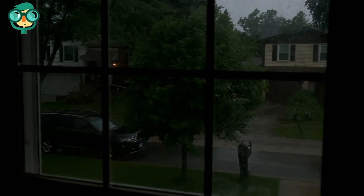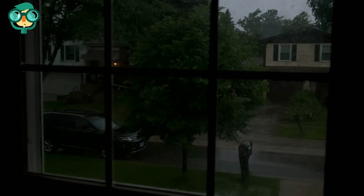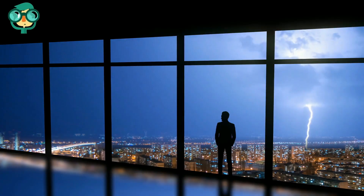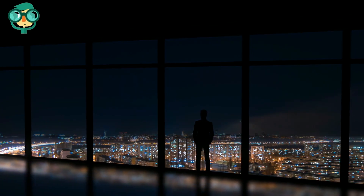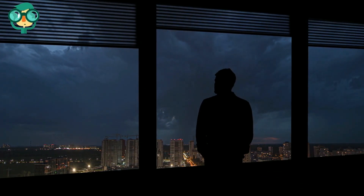Keep your windows closed. Avoid standing next to open windows or doors during a thunderstorm. Although rare, lightning can travel through windows during storms. Glass is a good insulator, so it is unlikely that the window will be struck if closed. Do not touch doorknobs during a storm, as metal conducts electricity.